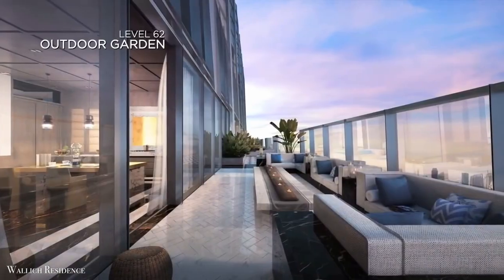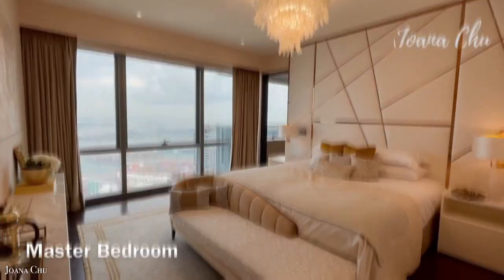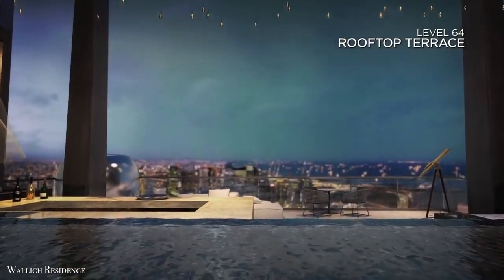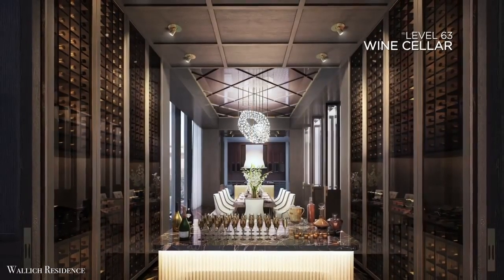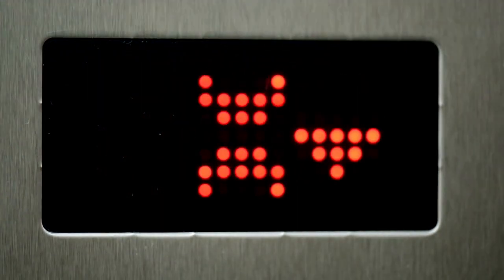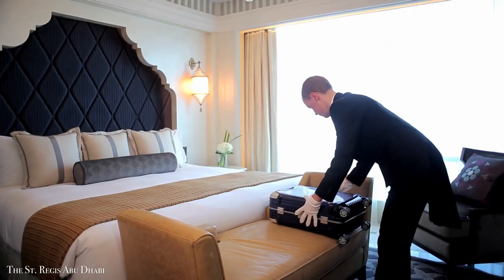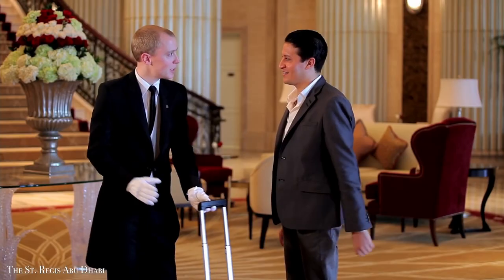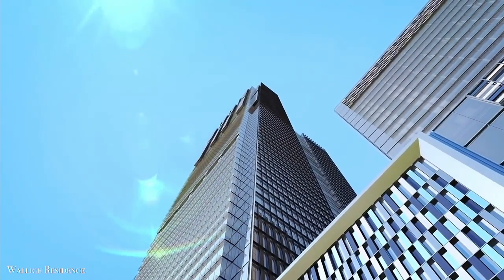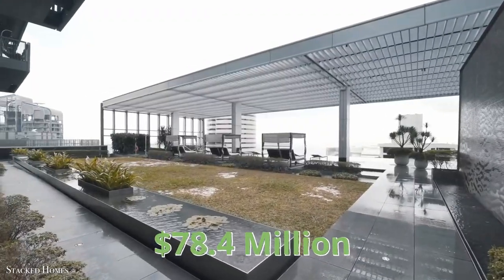The five-bedroom apartment comes with a private swimming pool and deck, a jacuzzi, a private entertainment area, a bar, a 600-bottle wine cellar, and a private elevator from the basement parking to the apartment. There are two kitchens — dry and wet — and if that isn't enough, the owner also receives a butler and concierge service. The price tag comes in at exactly $78.4 million.